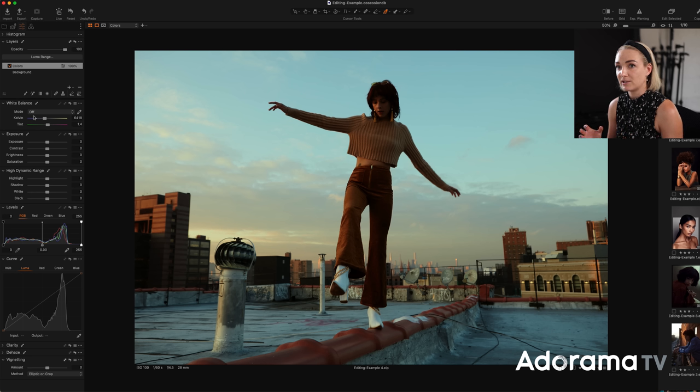So keep in mind there's no one way to color grade. There's no single combination of colors that's always going to be right for your images, just like how there's never one answer to a creative task. Rules can be broken and you can put your own creative spin on things too. Let me know in the comments below if there are colors you tend to navigate towards when color grading, and I'll see you all next time.